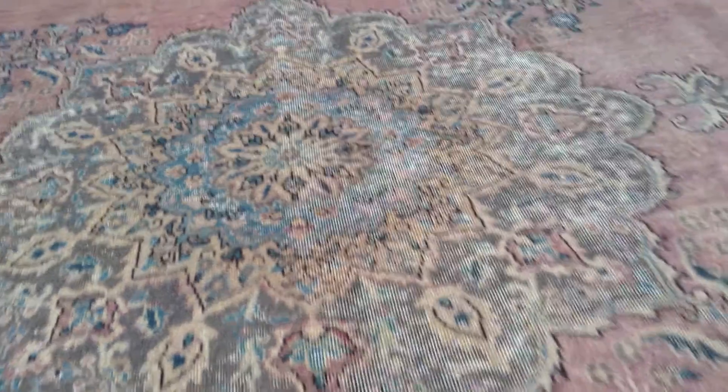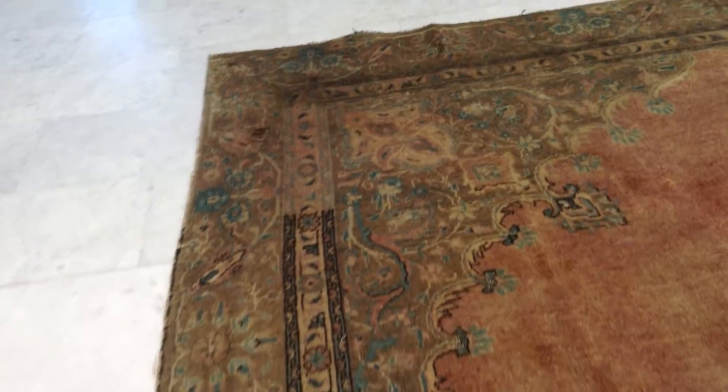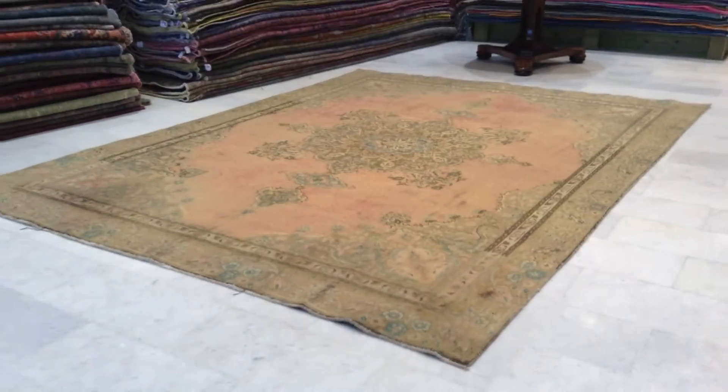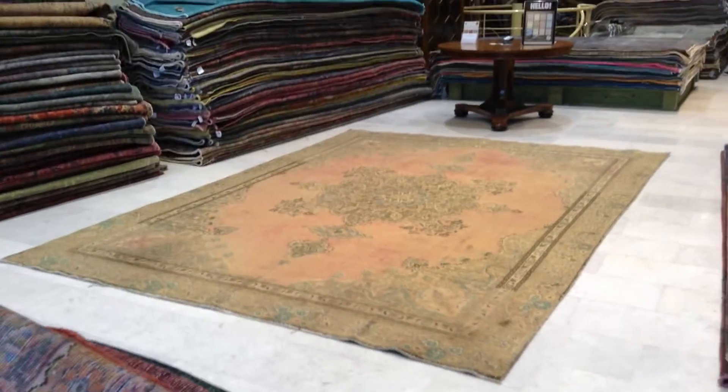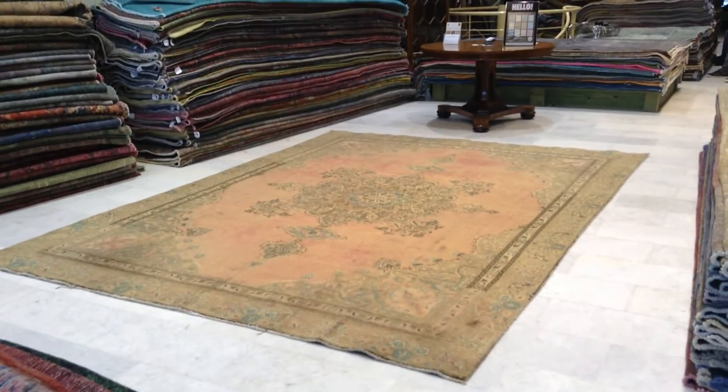We have over 10,000 customers all over the world. We produce our carpets ourselves and sell directly to our customers. We ship with UPS — shipment takes three to five days — and we have a 30-day money-back guarantee. It's really carpets like this that make us very proud of our own production.